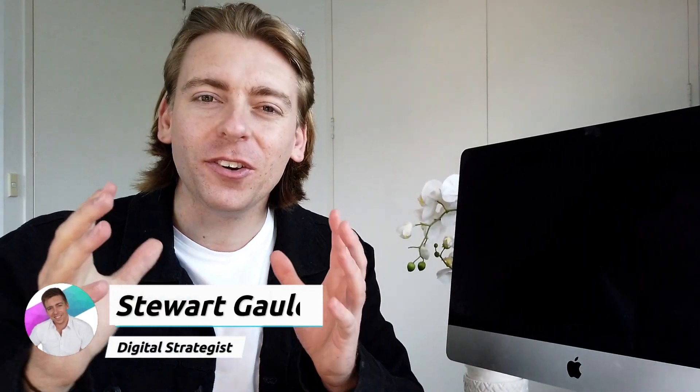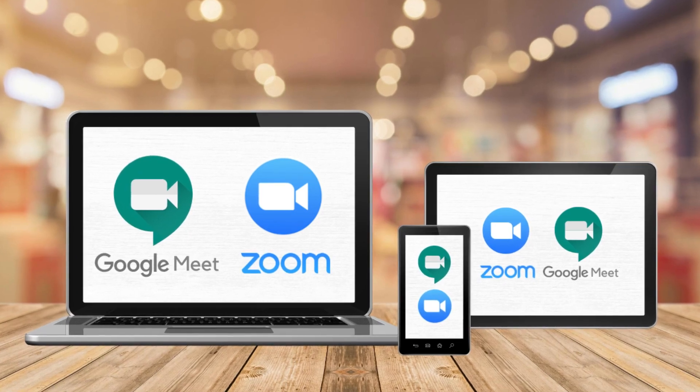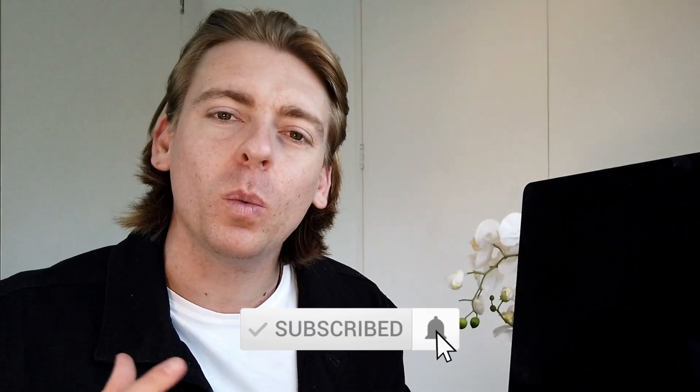Hey guys, welcome back to this channel and if it's your first time here, my name is Stuart. Thanks for joining me. Today I'm going to break down two of the most popular video conferencing tools: Zoom and Google Meet. I'm also going to help you identify the best tool for you and your video conferencing requirements. Consider subscribing to stay updated with weekly actionable videos and tutorials designed to equip you with the skills and knowledge to grow your small business online. Let's identify the best video conferencing software for beginners in 2020.